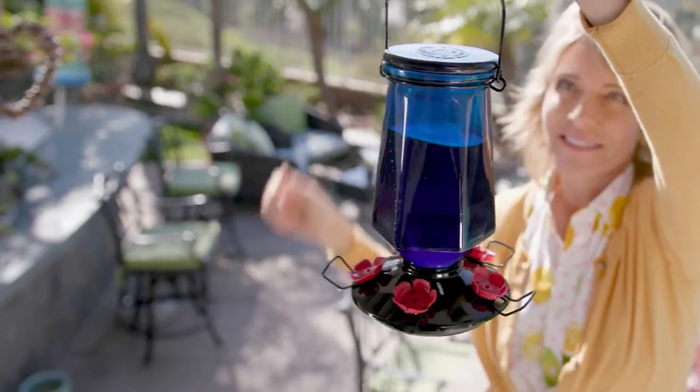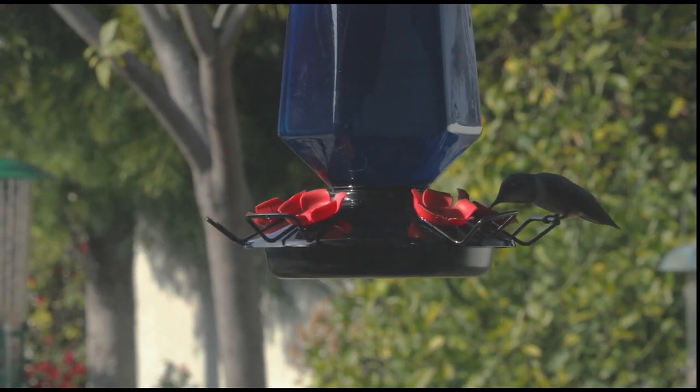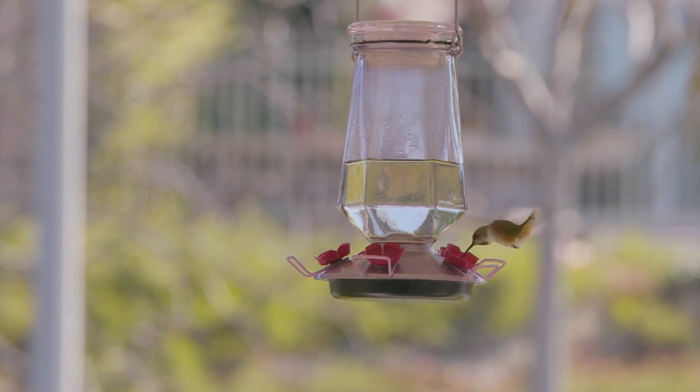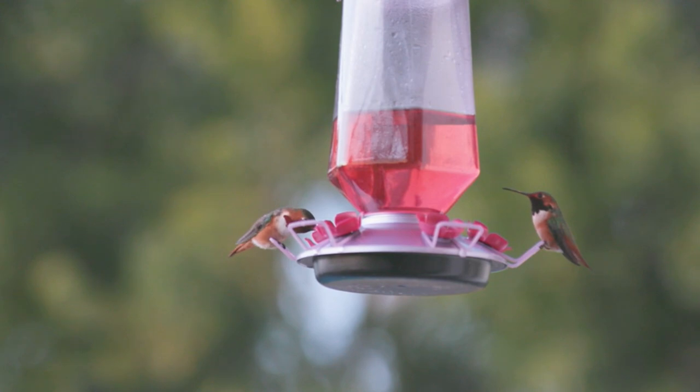Last year I had baby hummingbirds! I thought they were bumblebees at first because they were so small. But when I really got to look at them and see them feed, I realized we had baby hummingbirds. It was so neat. I could just end my day with baby hummingbirds — that is so good.